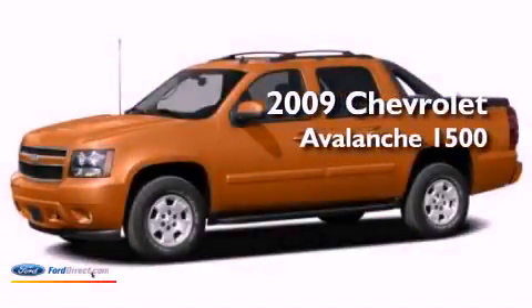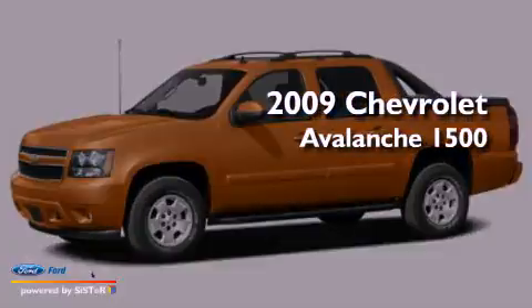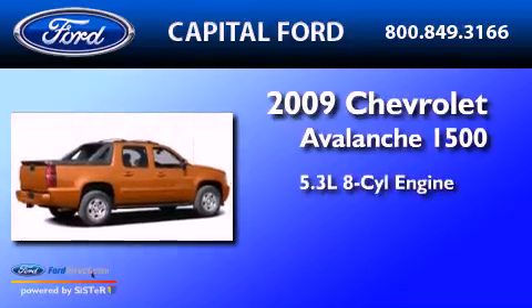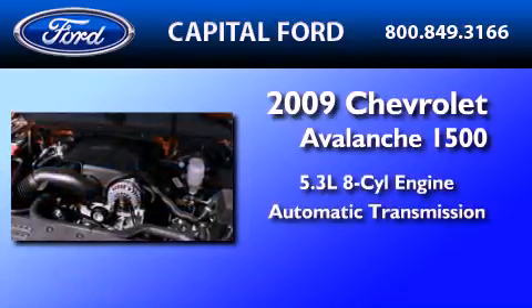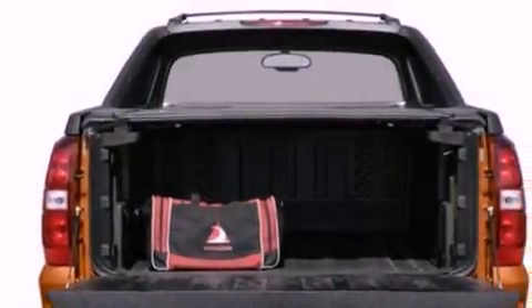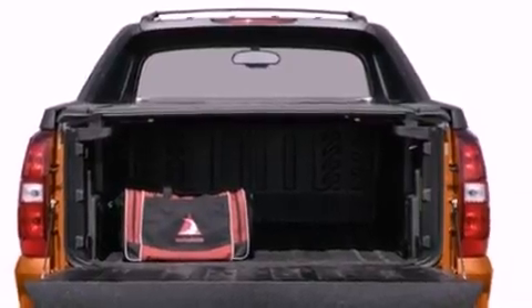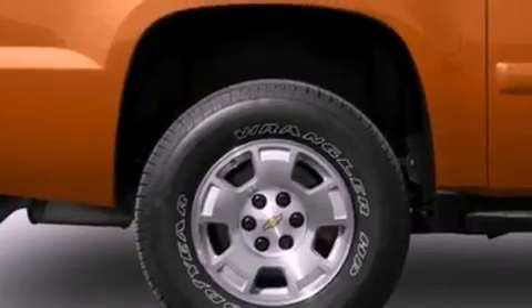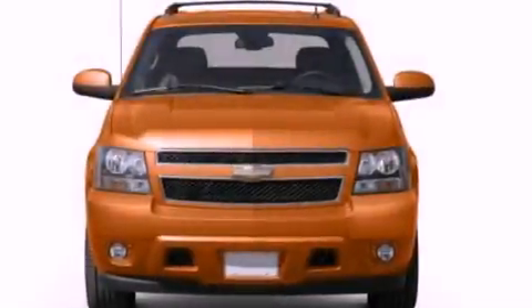This is a 2009 Chevrolet Avalanche 1500. It features a 5.3-liter, eight-cylinder engine and an automatic transmission. Its top features include a double wishbone independent front suspension, a low-tire pressure indicator, XM satellite radio, aluminum wheels, and traction control and stability control systems.